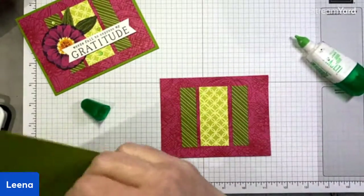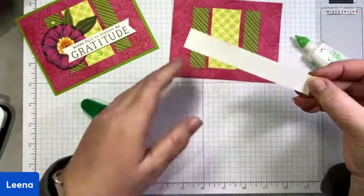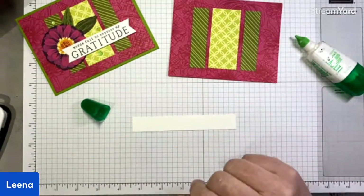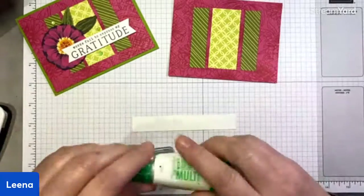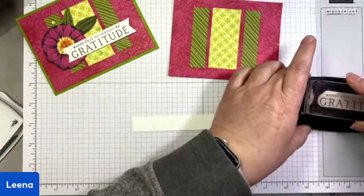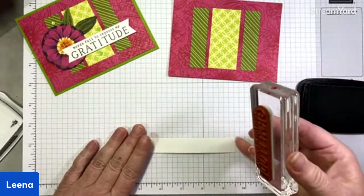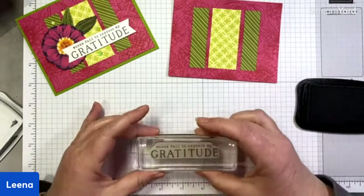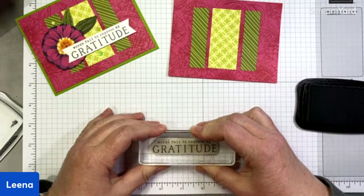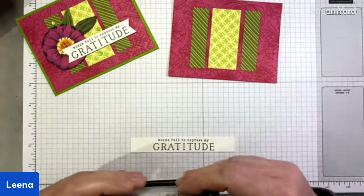Now we're going to stamp a sentiment from the stamp set. This is again a scrap strip — three quarters of an inch by five and a quarter, though we're not going to use the full length. I'm going to stamp in memento black this 'words fail to express my gratitude' sentiment. I love that sentiment because there have been many times where I feel like I don't have the words to express how thankful I am for various people and actions.